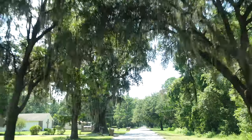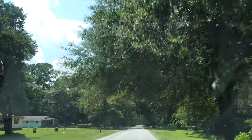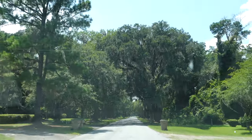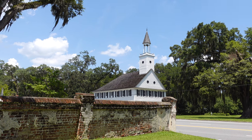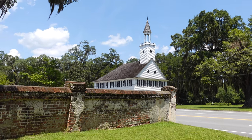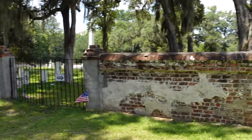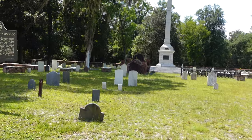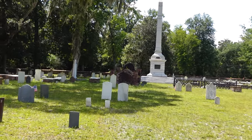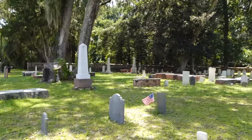We are heading towards the cemetery from City of the Living Dead. Made it to the cemetery — this is where the beginning of the film takes place, right inside this cemetery across the street. Welcome to Midway Cemetery, Midway, Georgia — City of the Living Dead filming locations.